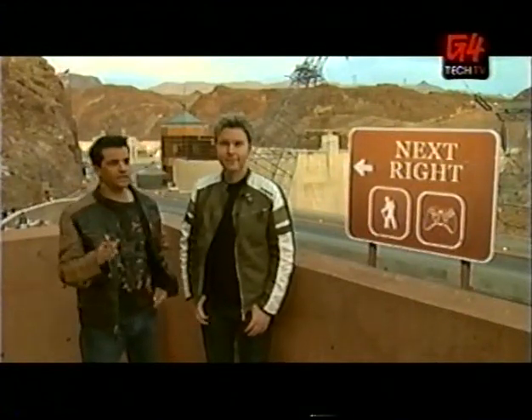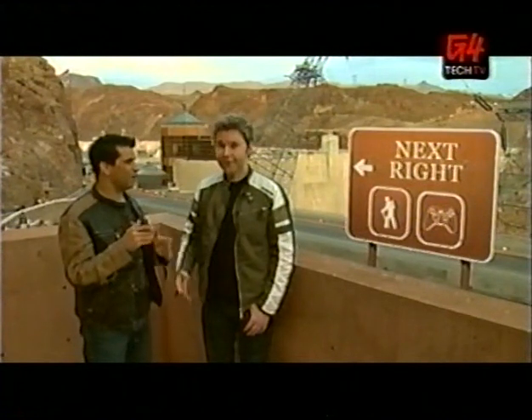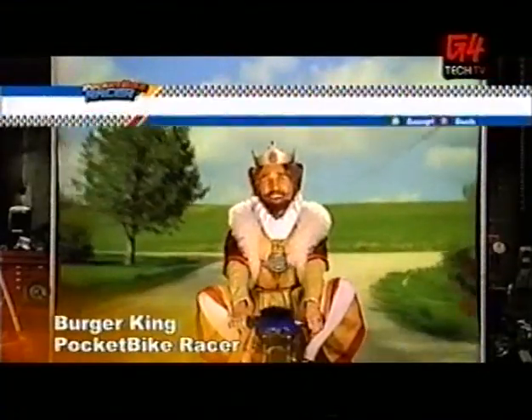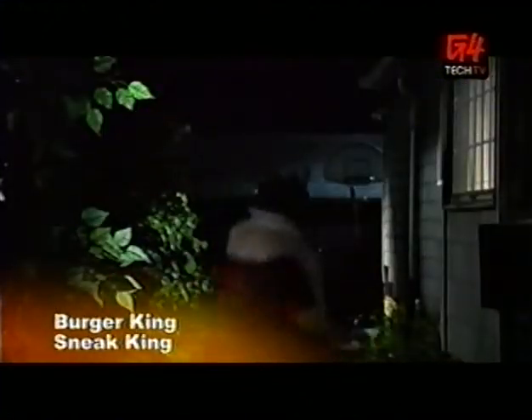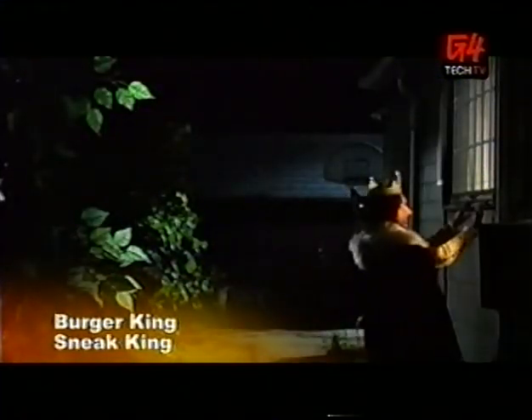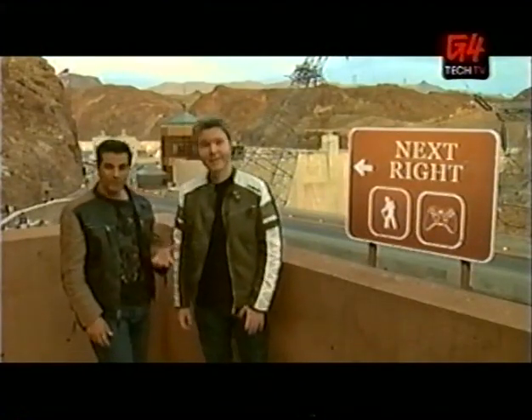The weird thing is, in all three of these games, the menu screens have live action video of this guy — the Burger King mascot. I thought that was cool, I gotta admit. It was cool and it was funny, but it was really creepy. Very creepy, especially in Sneak King, where he's looking in people's houses and stuff. Bizarre.